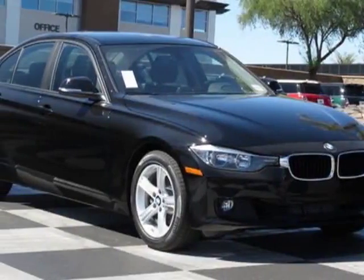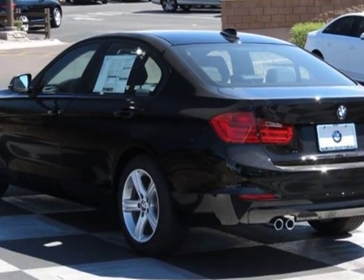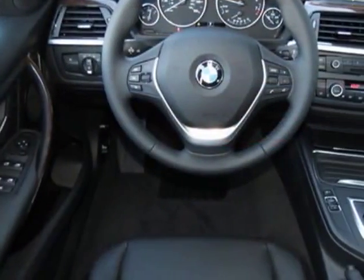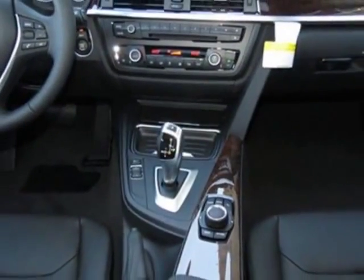Check out this new 2014 BMW 3 Series. For your protection, this vehicle has a full factory warranty. This vehicle gets an estimated 23 miles per gallon in the city and an estimated 35 on the highway.